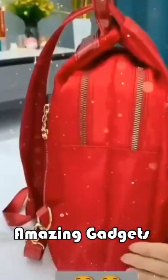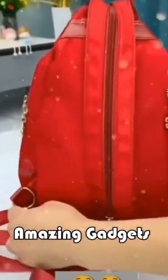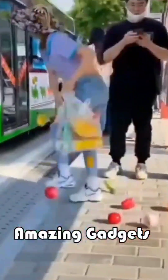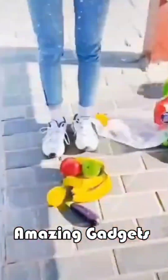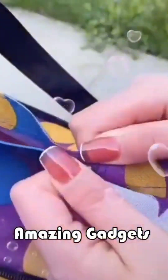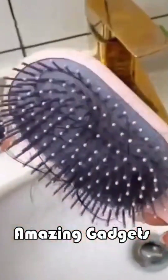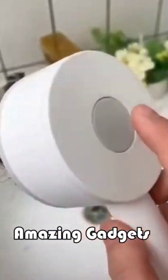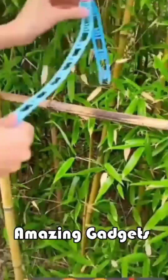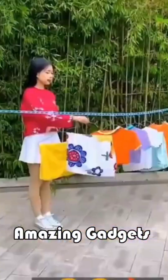We have more gadgets and products in this video. We've got this nice bag for women — it is a pocket bag. We've got this bag you can use for your stuff, and a brush you can use for your hair. We've got this clothesline, it's really cool — you can use it outside.